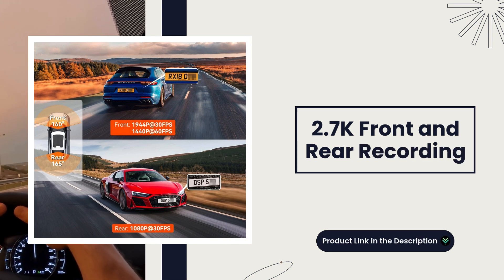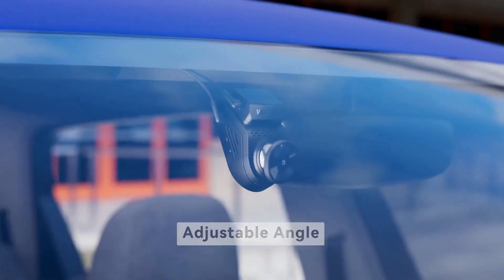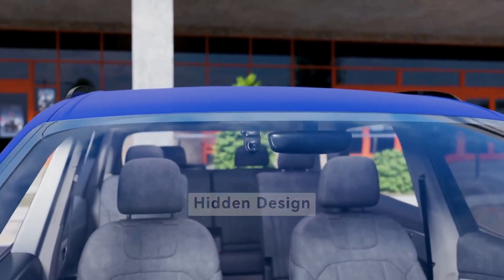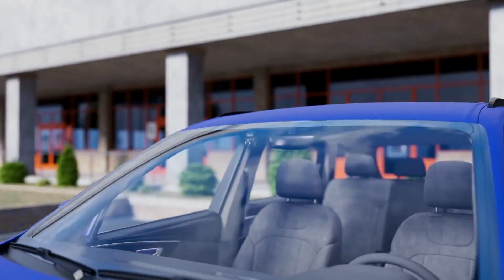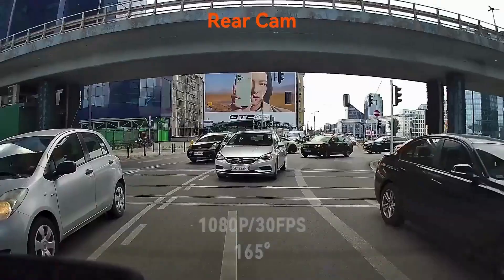2.7K front and rear recording. The dual 2.7K recording capability of the Vantrue S1 Pro captures stunning footage from both the front and rear cameras, ensuring every detail on the road is recorded in crystal-clear quality.